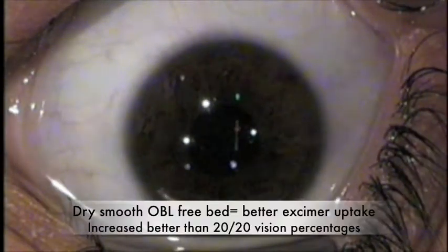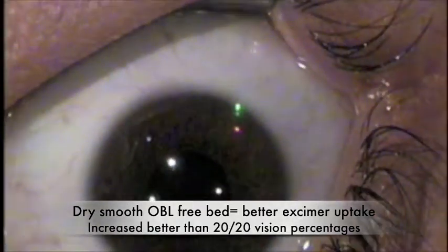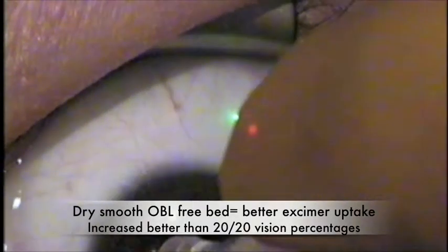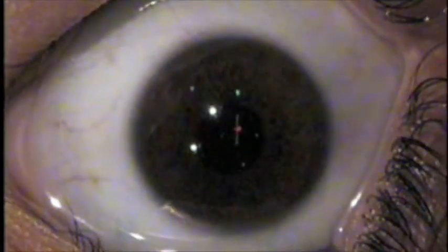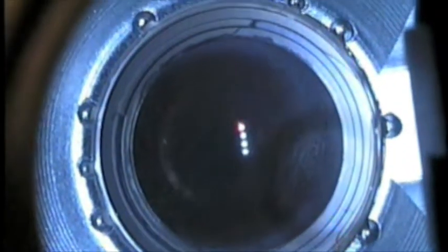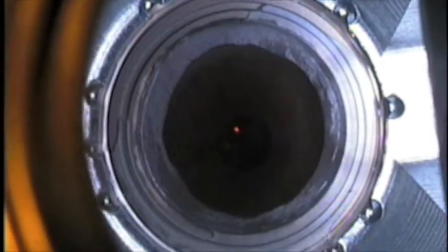We would tell you that the energies are exactly the same with the Zeiss and the Femtec lasers. The dry smooth bed we believe is part of the reason we get these better excimer results. The uptake tends to be better, and therefore we get increased rates of 20/20 or better vision. We see approximately 60% of 20/15 or better at this point. This is quite a step up from what we were doing with IntraLase — we didn't do quite that well.